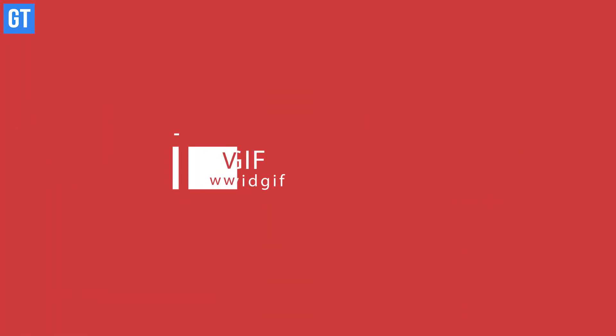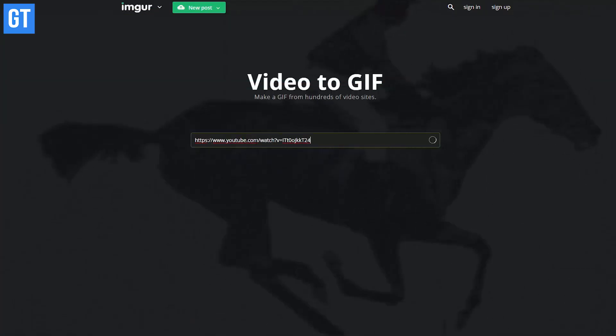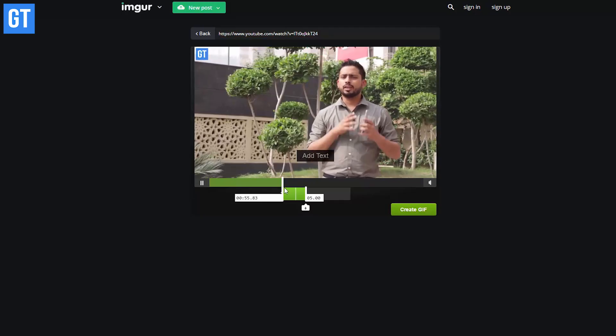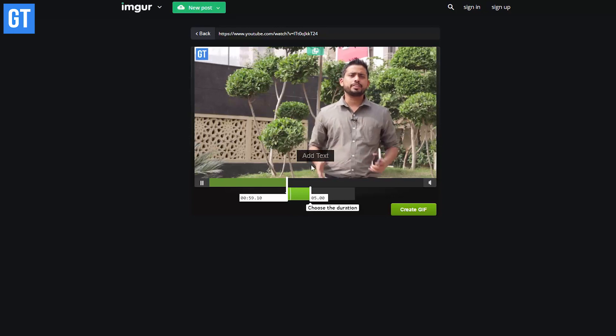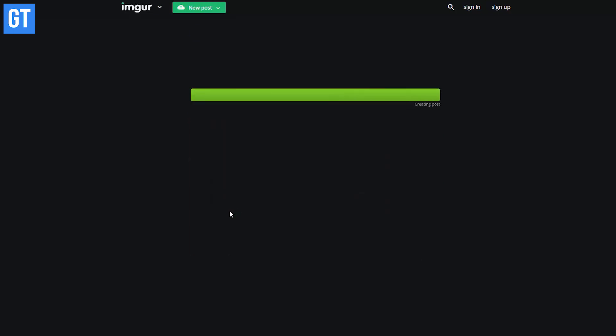The first website in the list is Imgur Video to GIF. It's a simple website using which you can generate a GIF out of any public video — either YouTube or any other famous video streaming site. Just paste the URL of the video, choose the start and end timestamp, add optional text, and your GIF will be ready in no time to save and share.